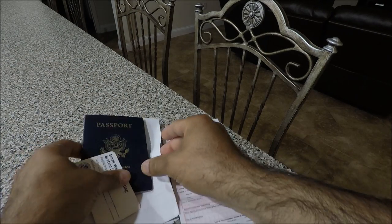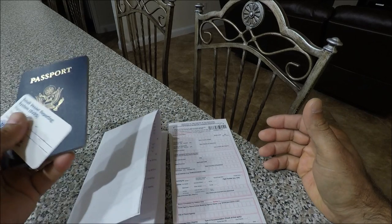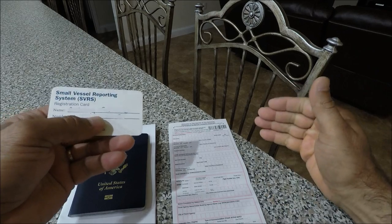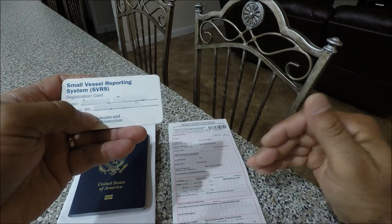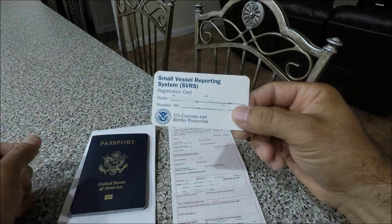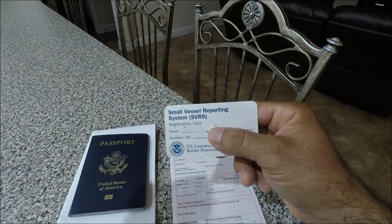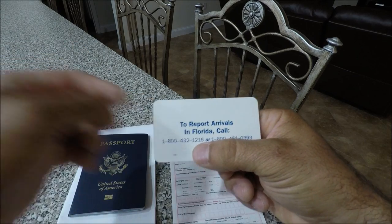Always call customs and immigration because rules can change — they're not the same all the time. Customs likes you to report when you leave the country, so you may want to let customs know you're leaving. Having the VR number is a big advantage — when I come back alone, all I have to do is call the number on the back, they give me clearance, and I'm good to go back to the US.